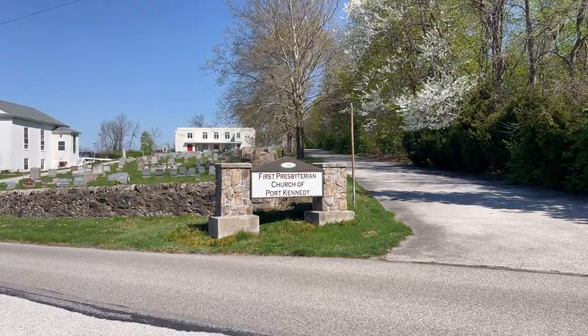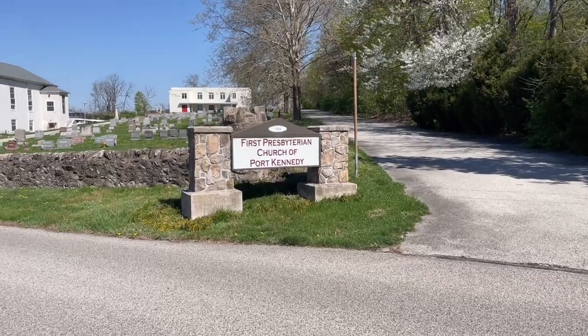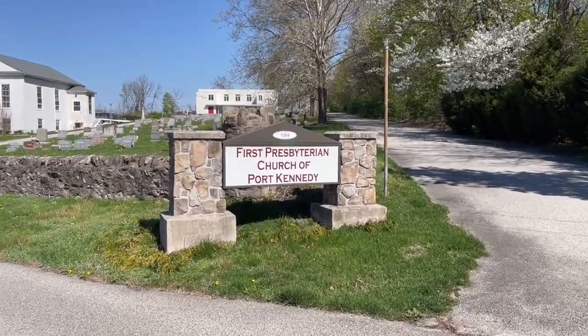What I love about this area is the town of Port Kennedy, Pennsylvania — the town that no longer exists. As of 1973, the town was disenfranchised, wiped off the face of the map. And sitting right here in front of us is the First Presbyterian Church of Port Kennedy. Look at this.